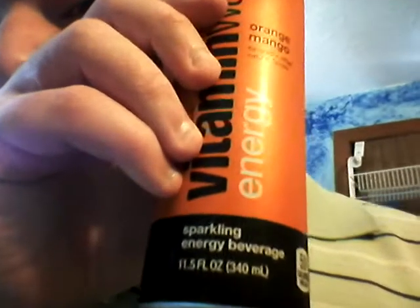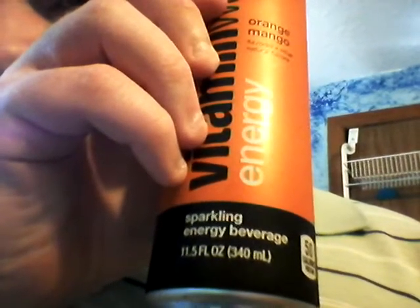This is a Sparkling Energy Beverage, 11.5 ounces, 340 milliliters, 50 calories per can.